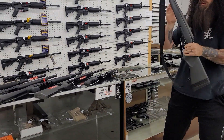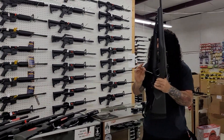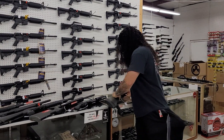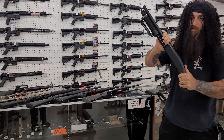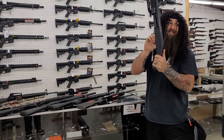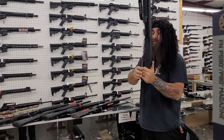We did get a used Steyr — this is a 7-mag safe bolt. Check this out, only $600 plus tax. Now dove season's coming, so if you need a new dove shotgun, we do have the Shockwaves in stock. We got these in all black, we got them in FDE, and we have them in hardwood.